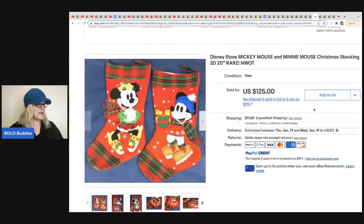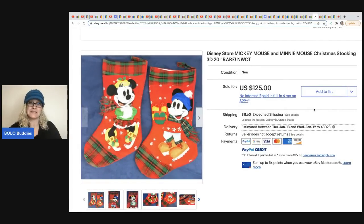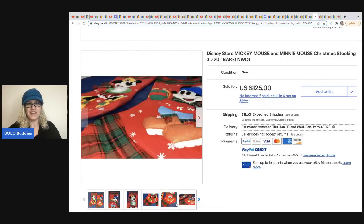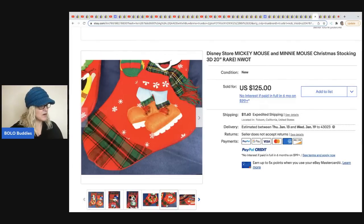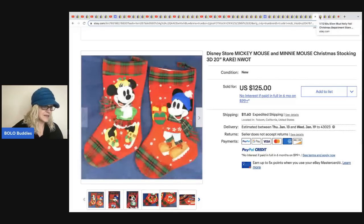The next item came from Nikki Loves Snacks. These are Disney Store Mickey and Minnie Christmas stockings — 3D, 20 inch, and rare or hard to find. She sold these for $125 and the buyer paid shipping. She got these for 99 cents each at a thrift store.